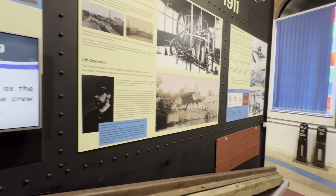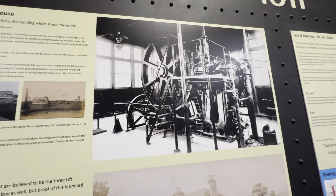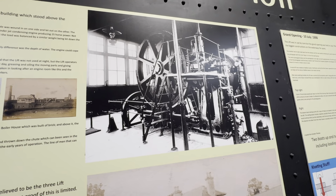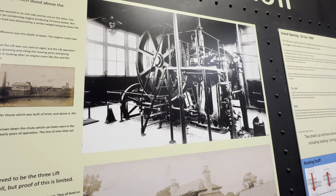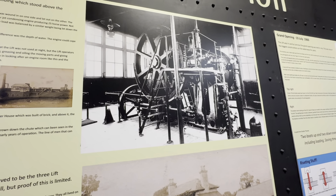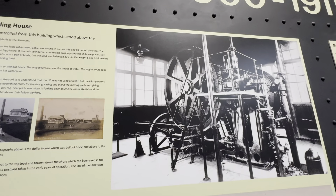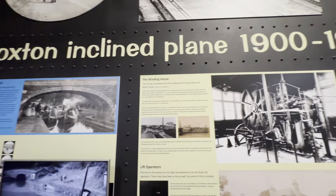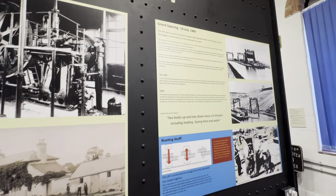This is the hauling drum, which pulled the boat lift up and down. It only had a 25-horsepower engine — not large at all. But it was a balance system; each tank weighed 250 tons, and the engine was just needed to overcome the friction.